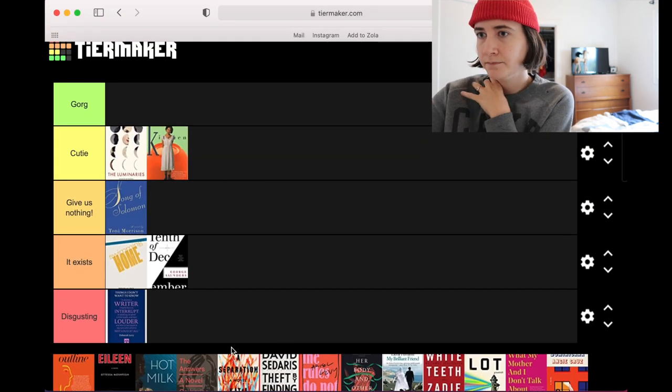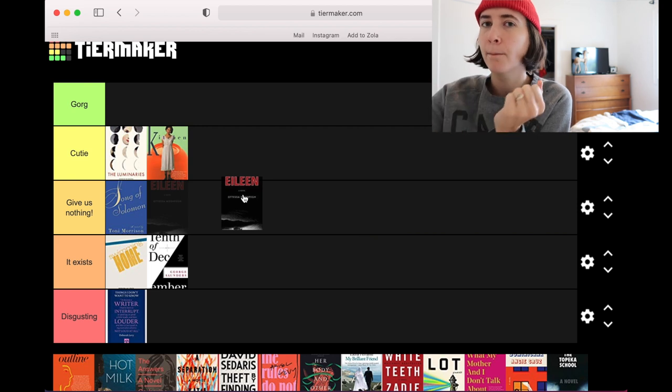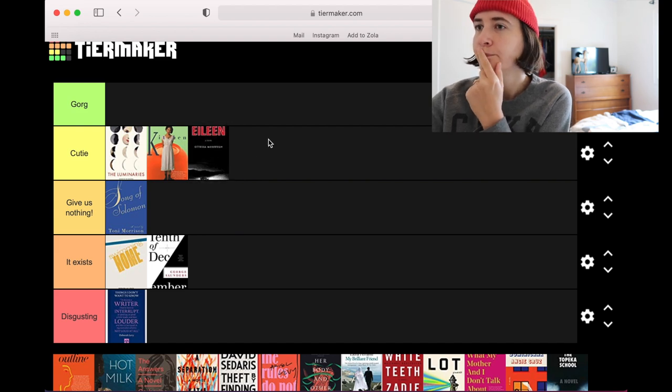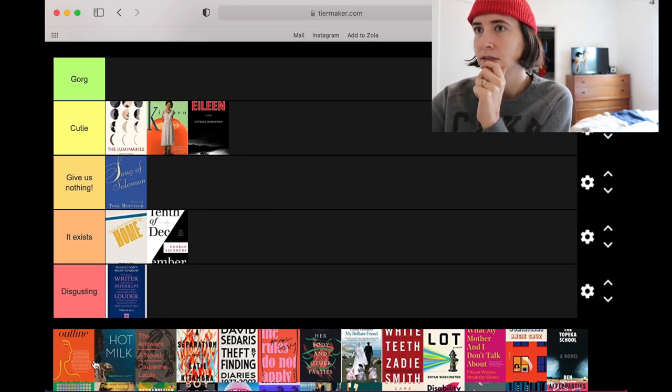Eileen — mysterious, foreboding. I love a black cover. I have to admit, she's a cutie. Do I have any gorge covers on here this year? Like probably barely none — it's gonna be hard to get in that coveted five-star spot.